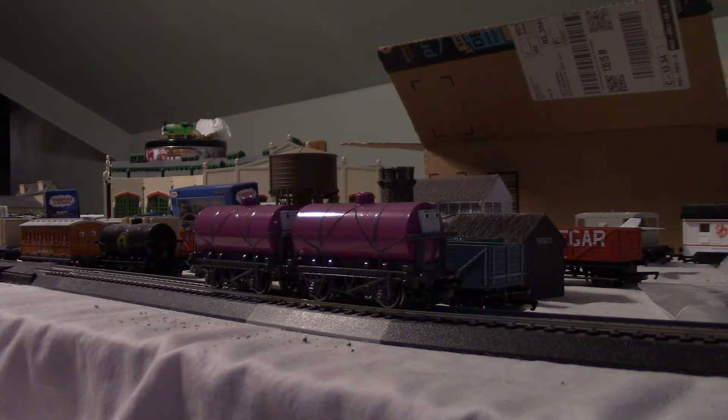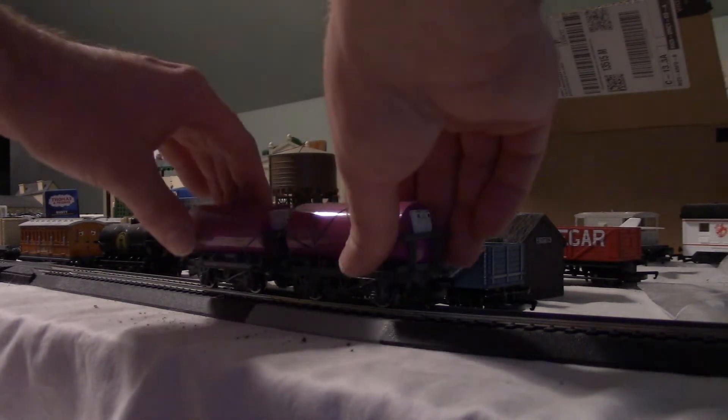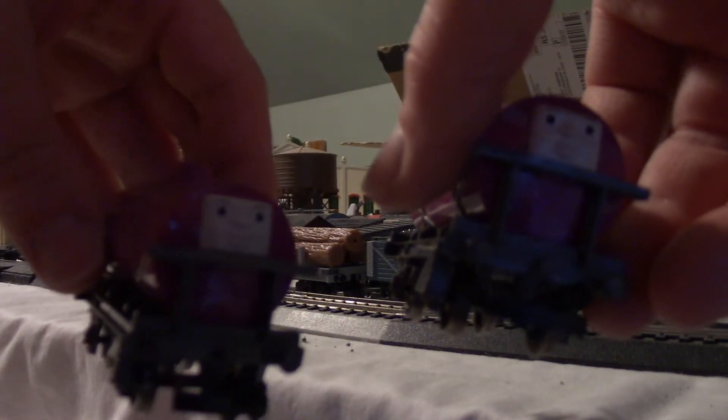Hey guys, Super Flashlight Rail Productions. I am doing a Bachmann Angel Scale Troubles and Trucks number 6 review. I already reviewed them in January. I kind of thought I would show you guys again so you can remember this. Both of them I got — one I got for Christmas and the other one I got for my birthday.